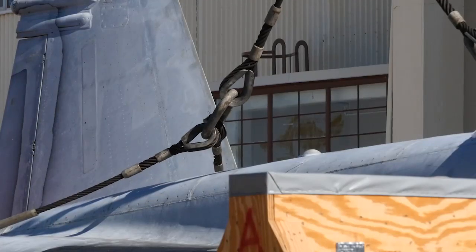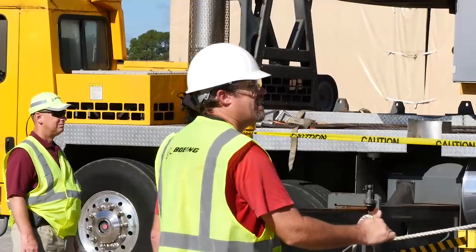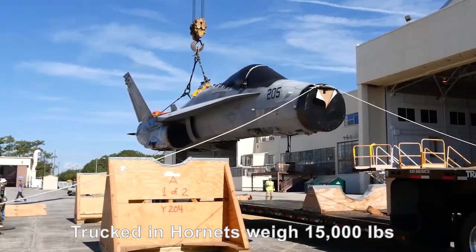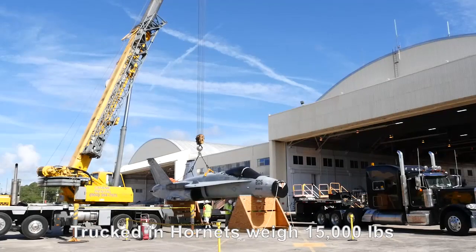Bill Maxwell spent 25 years in the Marines flying F/A-18s. I delivered a number of them out to Davis-Monthan Air Base, never expecting to see them fly again. And now we're bringing them back to life — and this is an exciting program because of that.